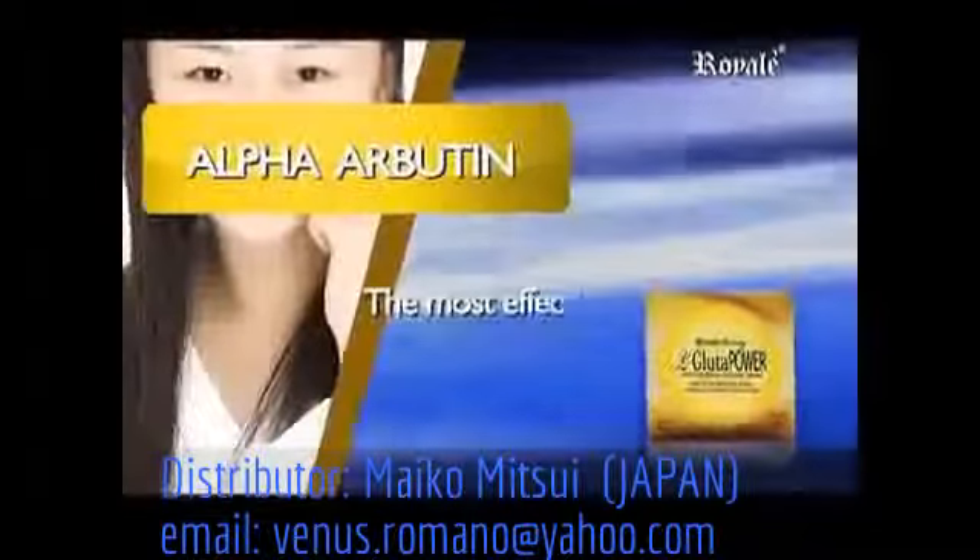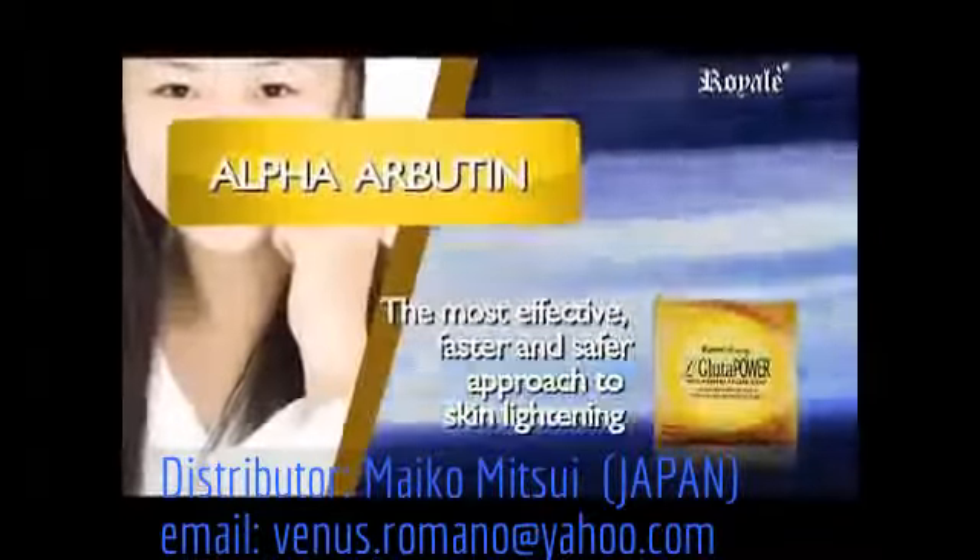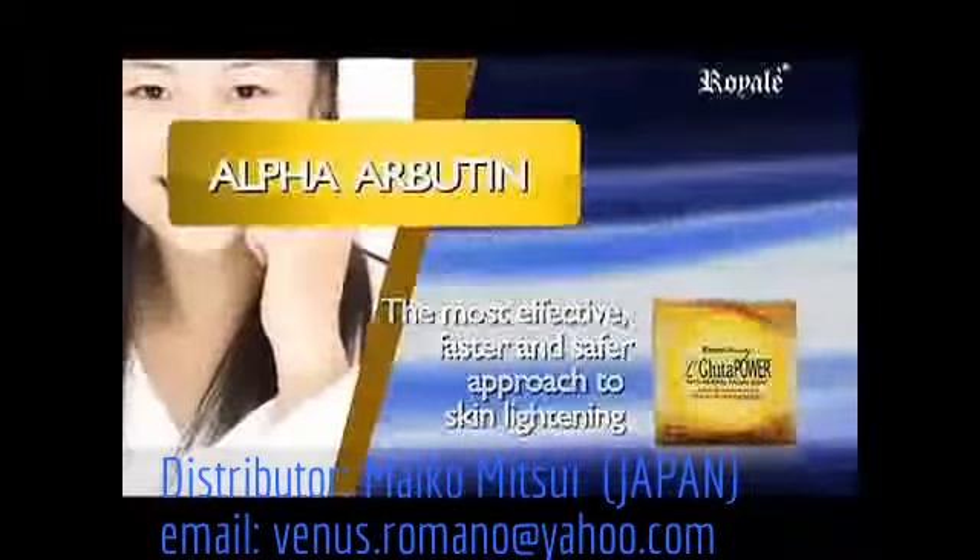Alpha Arbutin — the most effective, faster, and safer approach to skin lightening. It minimizes live spots.